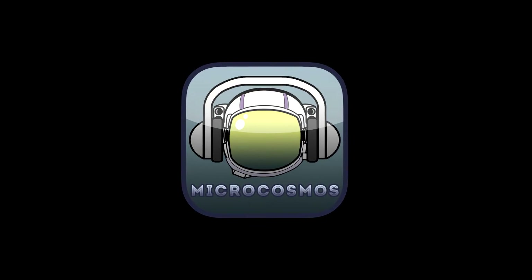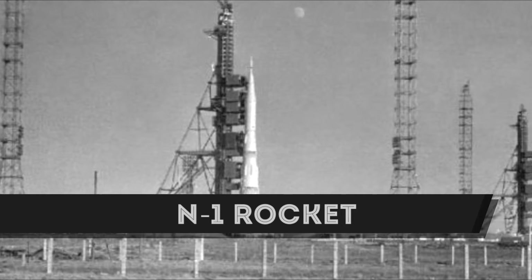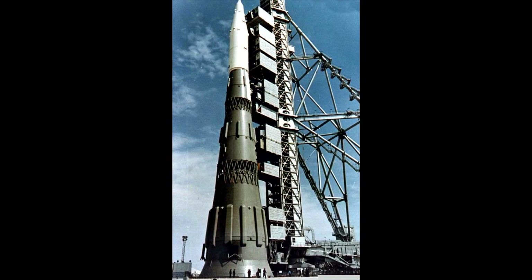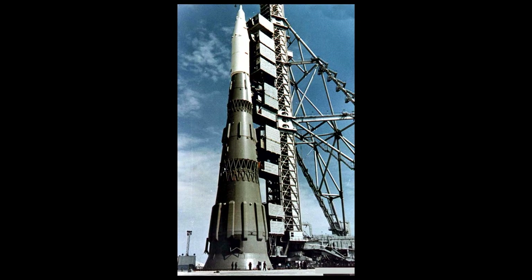Hello internauts and welcome to Microcosmos. I'm your host Jared, and in this episode we'll be looking into the N-1 rocket — the one that the Soviets hoped would take them to the moon, though that was not their first choice. The N-1 rocket, N standing for Nositel, which translates to carrier, captured my heart from the first time I laid eyes on it.